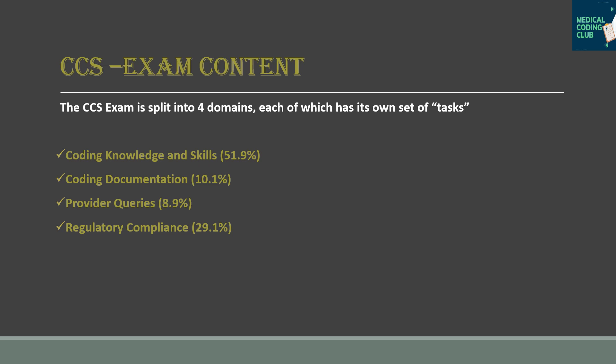In Regulatory and Compliance, you must learn the integrity of HIPAA and healthcare records, how to apply appropriate payer-specific guidelines, recognizing patient safety indicators, and identifying HAC — Hospital Acquired Conditions. Based on documentation, you should be able to recognize hospital acquired conditions. These are the four domains: Coding Knowledge and Skills, Coding Documentation, Provider Queries, and Regulatory and Compliance.